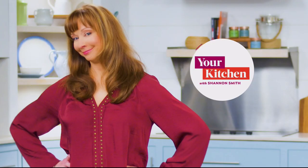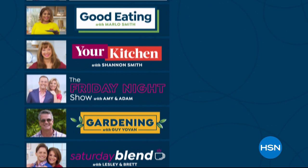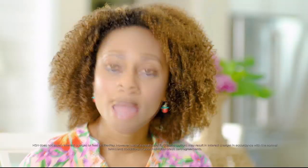Weekends at HSN just got bigger. It's time to sit back, relax, and shop with the Friday Night Show with Amy and Adam, Gardening with Guy, Saturday Blend with Leslie and Brett, Sunday Fashion Edit with Callie, Lunch Rush with Michelle, Good Eating with Marlo, and Your Kitchen with Shannon. Fridays are all about fun, friends, and new favorites on the Friday Night Show with Amy and Adam at 9 p.m. And tomorrow, get the best lawn on the block on Gardening with Guy at 8 a.m. Only on HSN. FlexPay allows you to get the things you want now and make monthly payments without any interest or fees.